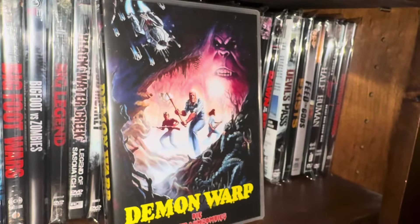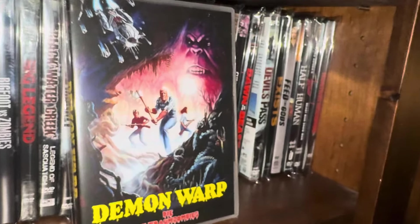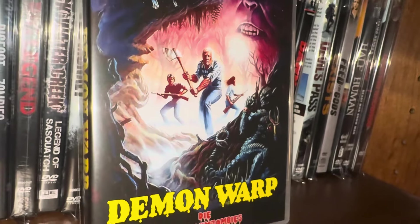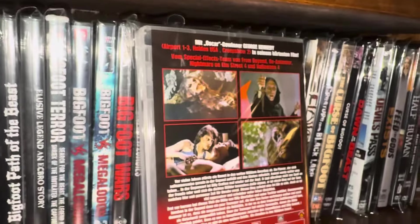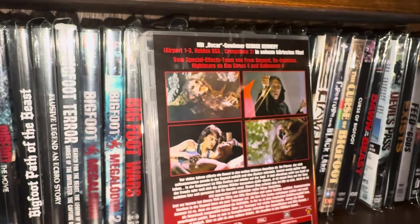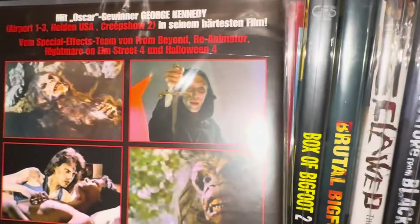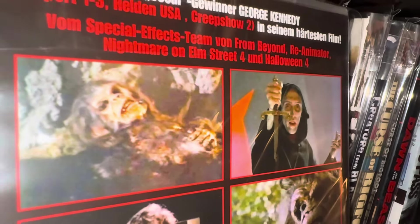This one's kind of hard to find — I had to import it from Germany. It's called Demon Warp. I thought the cover was pretty nice — George Kennedy there in the middle with a big axe. I watched it but it's been a while. I think they kind of allude to the fact that Bigfoot comes from outer space — he comes down via UFO or something like that. The practical effects look pretty good. It's a German import but it's in English.